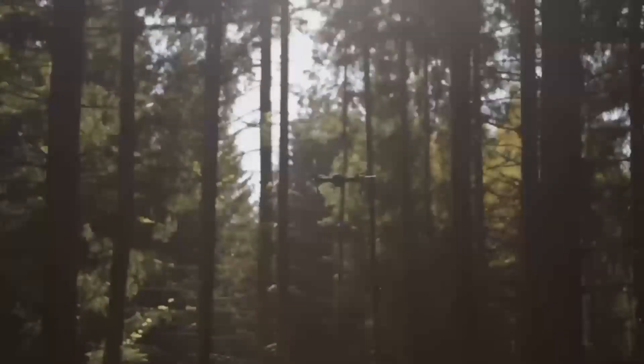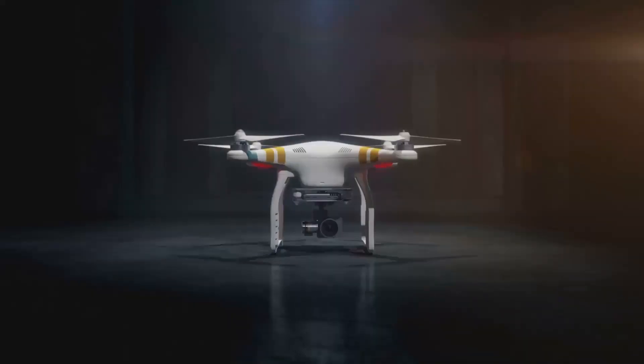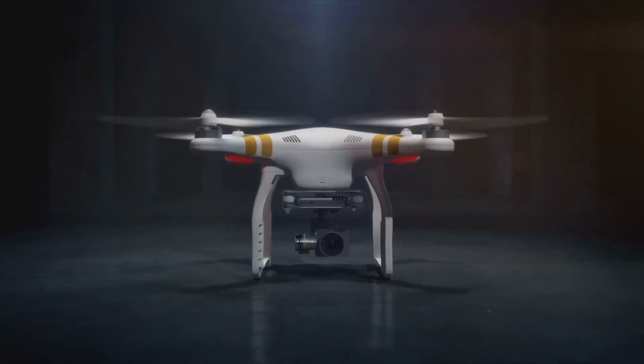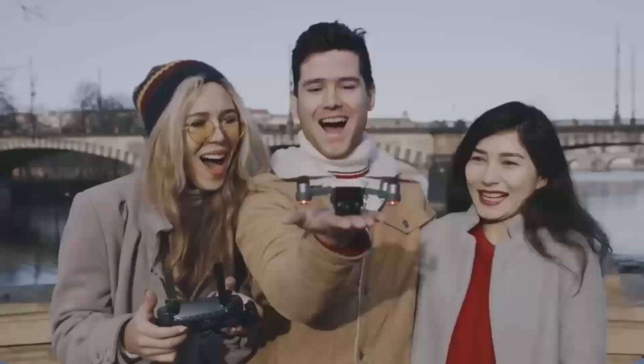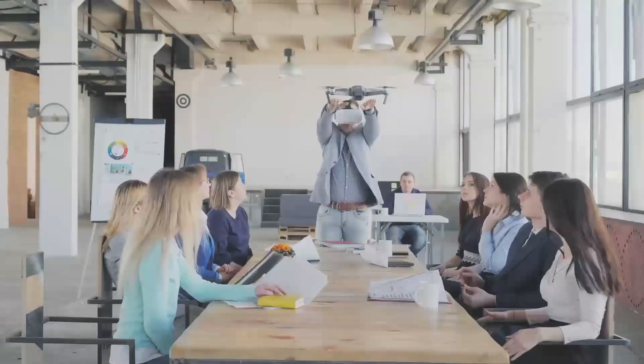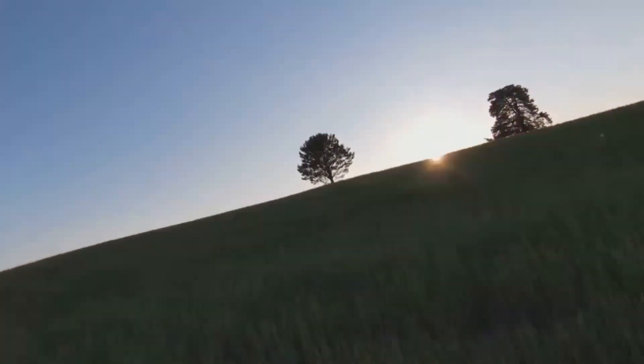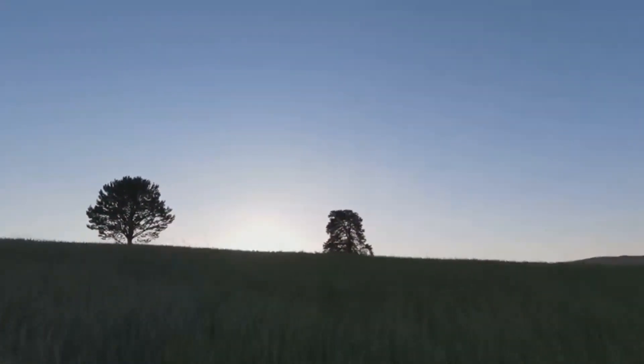Let's jump into what makes the DJI Mini 5 Pro such an exciting release. It's expected to come out in December, and that's already got everyone talking. If you're familiar with the Mini series, you know each new model builds on the last. The Mini 5 Pro is rumored to feature some serious upgrades, potentially making it the best Mini yet.